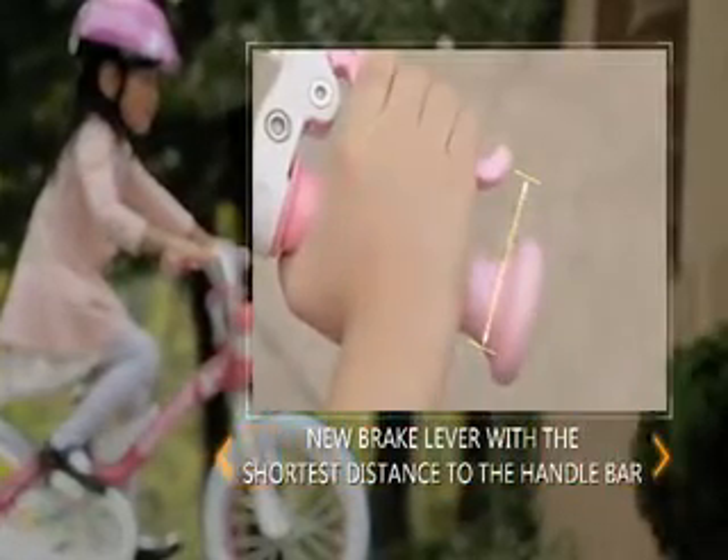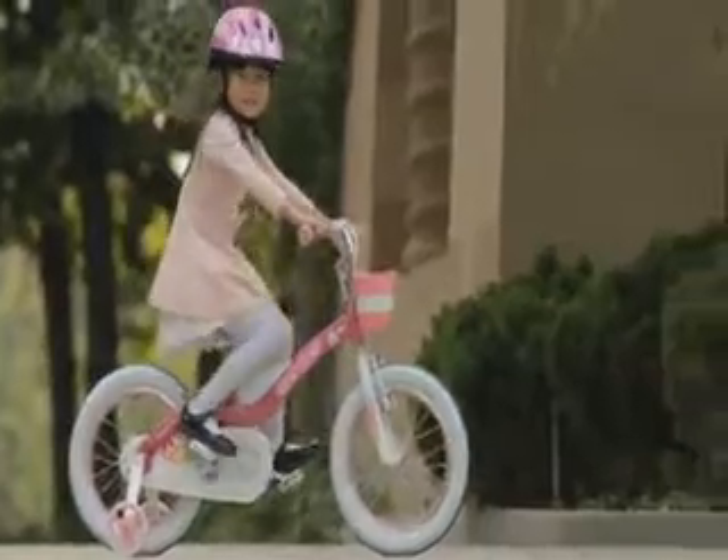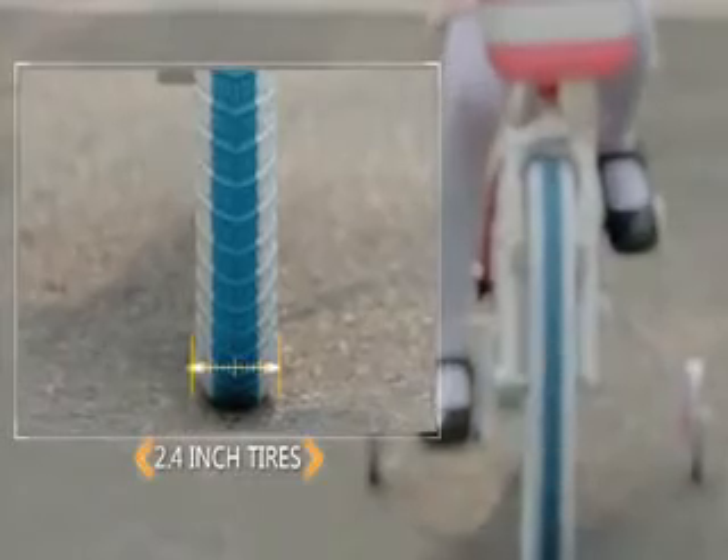We created a new brake lever with the shortest distance to the handlebar so kids can easily operate the brakes when needed. Wider tires are applied to Royal Baby Bikes to make the riding for kids stable and easy.